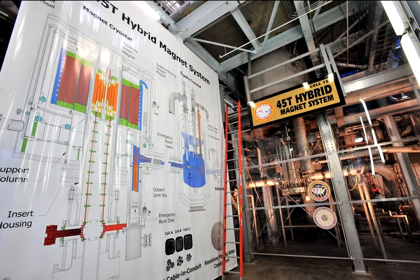Everything weighs about 35 tons. Running flat out, this magnet uses 31 megawatts of power and it costs about $3,000 per hour to run.